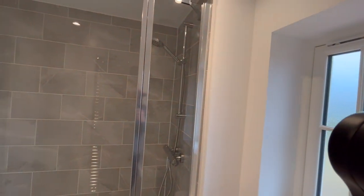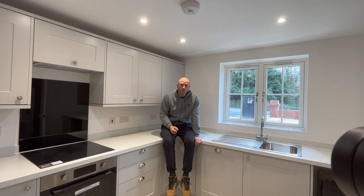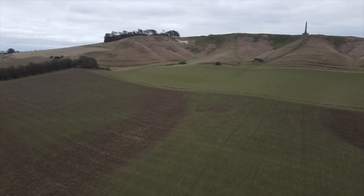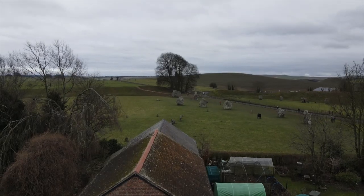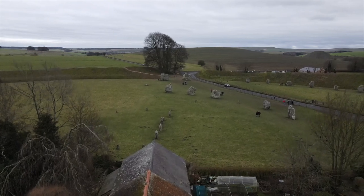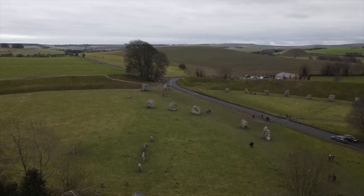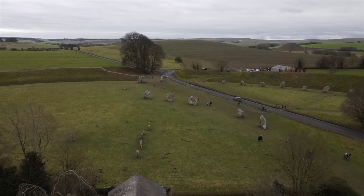We're actually contemplating keeping one plot because it's a cracking area. We're in a sleepy village of Cherhill, by the White Horse, in an Area of Outstanding Natural Beauty, just a couple of miles up the road from Avebury, which is incredibly popular — a big tourist place. This would do incredibly well as an Airbnb, so we could maximize our return and it would cash flow really well considering the popularity of this area.